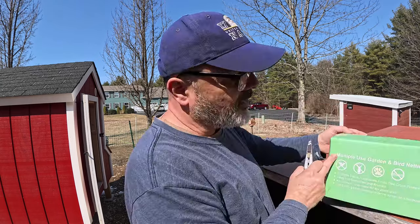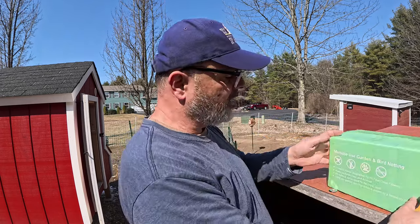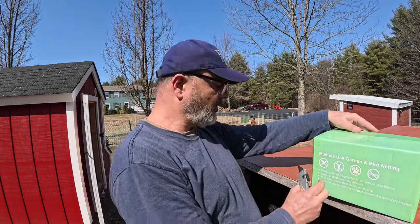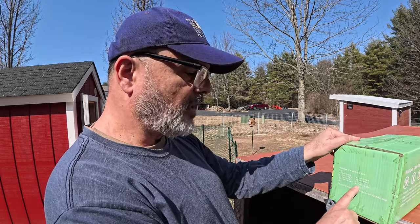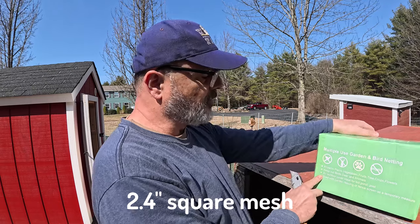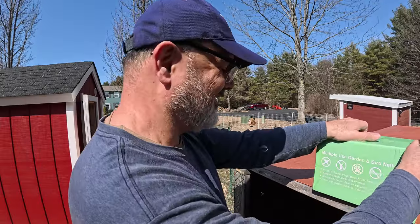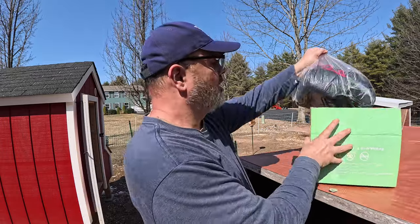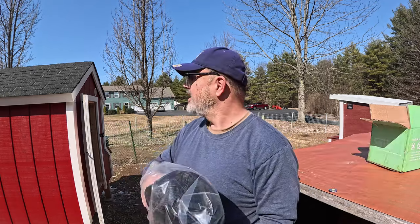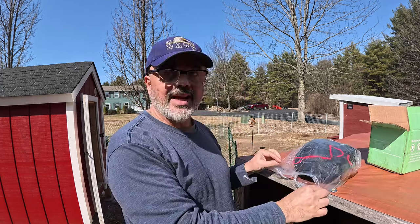I'm going to install a bird netting — something I found online that seems to work for a lot of people. This is a multiple-use garden and bird netting. This one is a 2.4-inch mesh and it's 50 by 50 feet. Somehow I'm going to attach it to the top of the hoop coop and over to the other side, and cut any excess.